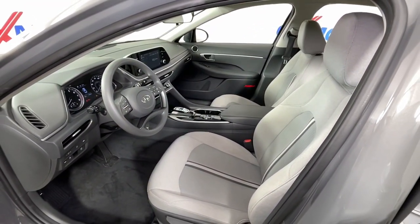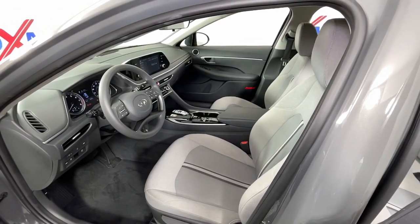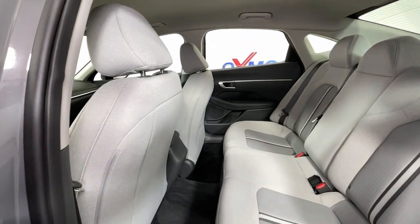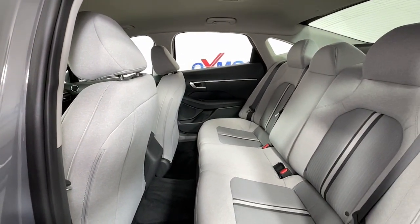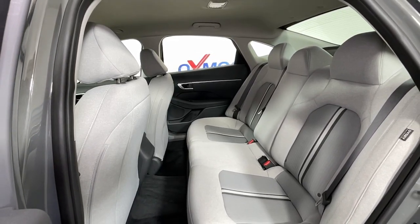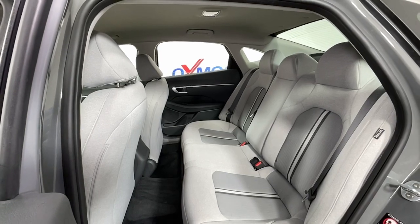These are just some of the great options this vehicle comes with: keyless entry, backup camera, Bluetooth connection, aluminum wheels, alarm, steering wheel audio controls, electronic stability control, traction control, intermittent wipers, and tire pressure monitoring system.